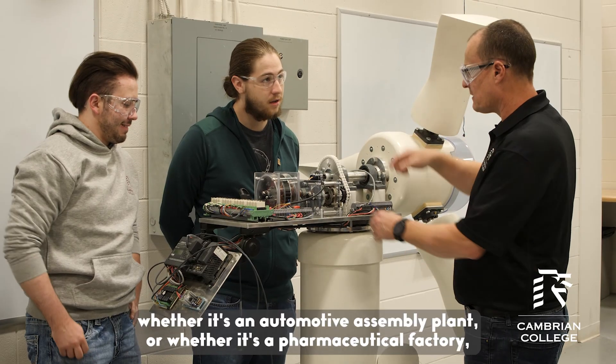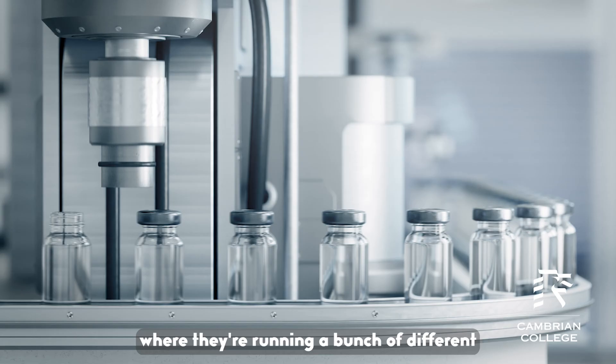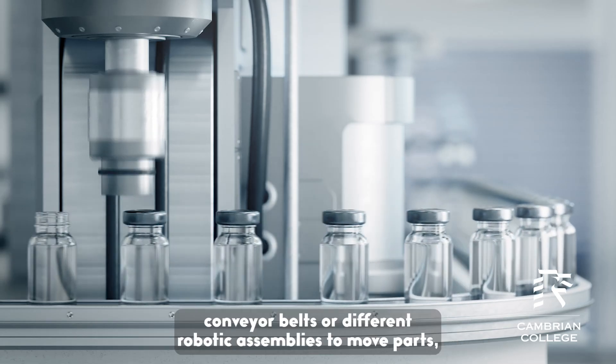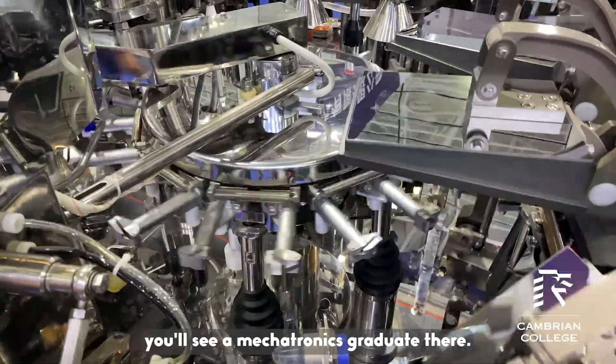Anywhere where there's automation involved — whether it's an automotive assembly plant or a pharmaceutical factory where they're running conveyor belts or different robotic assemblies to move parts — you'll see a mechatronics graduate there.